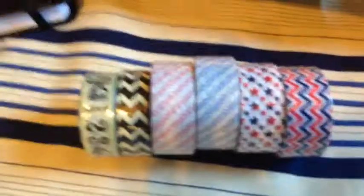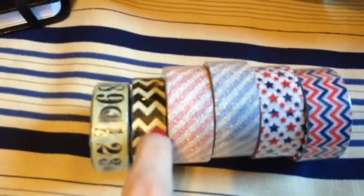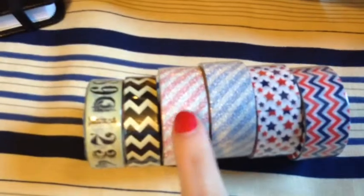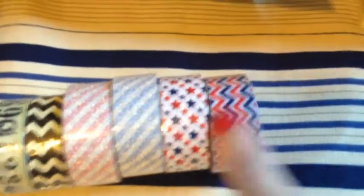I also picked up some washi tape in the numbers and in the — I can never think of the print, you all can tell me in the comments. Anyhow, also this glittery striped pink print, in blue and the stars, and again in the print in the red, white, and blue.